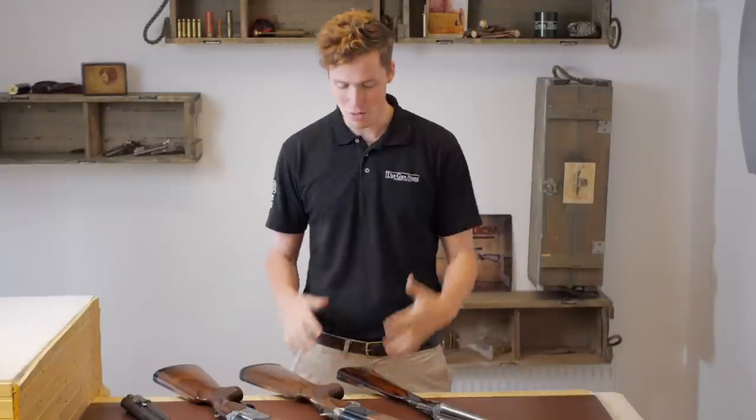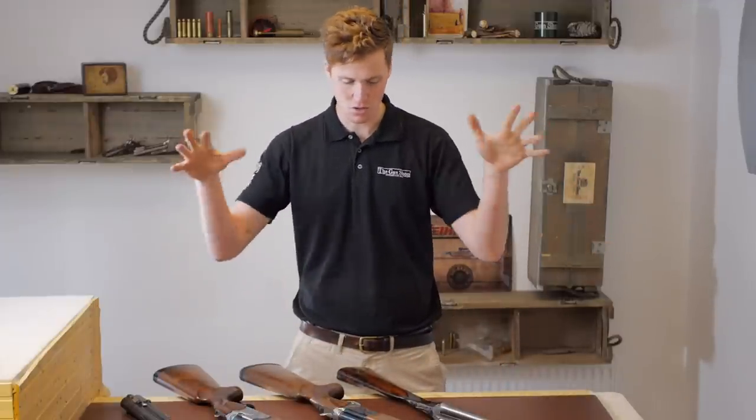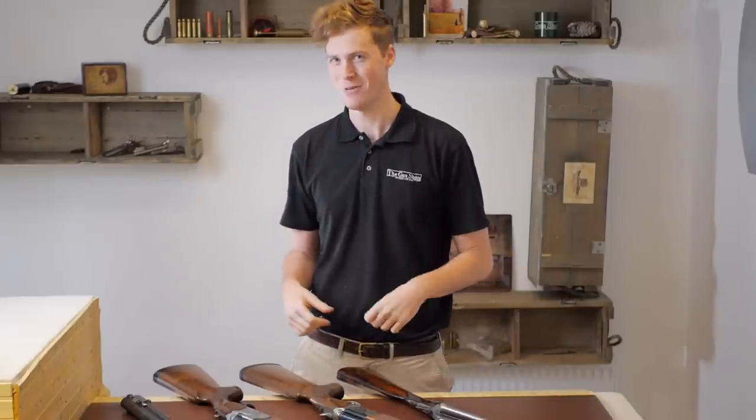Hi guys, welcome to The Gun Shop with me, John. Today we're going to be looking at my top three guns under £1,000. First, we're going to look at the top three that I've picked from the shop, and then we're going to talk about the potential top three with the whiteboard.